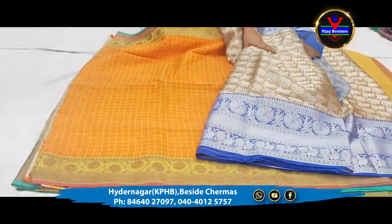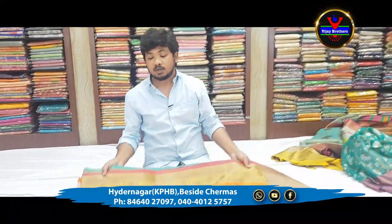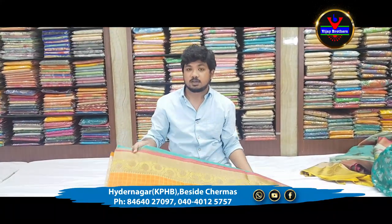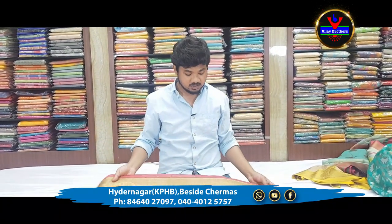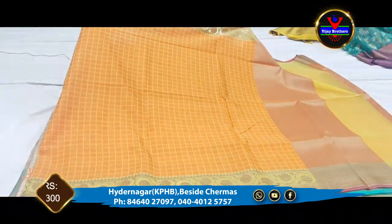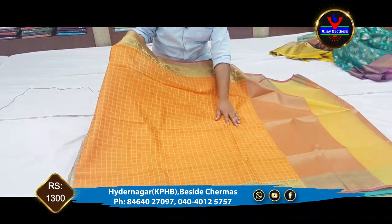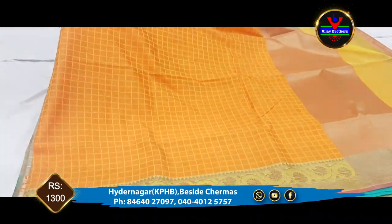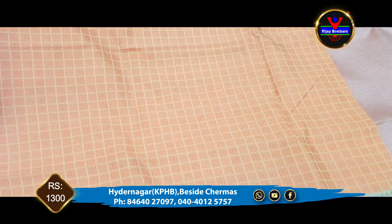If you visit the store, we have a lot of discount offers. You can also purchase from the store. The next one is a complete orange color combination with bundle part and small checks design with thread work.